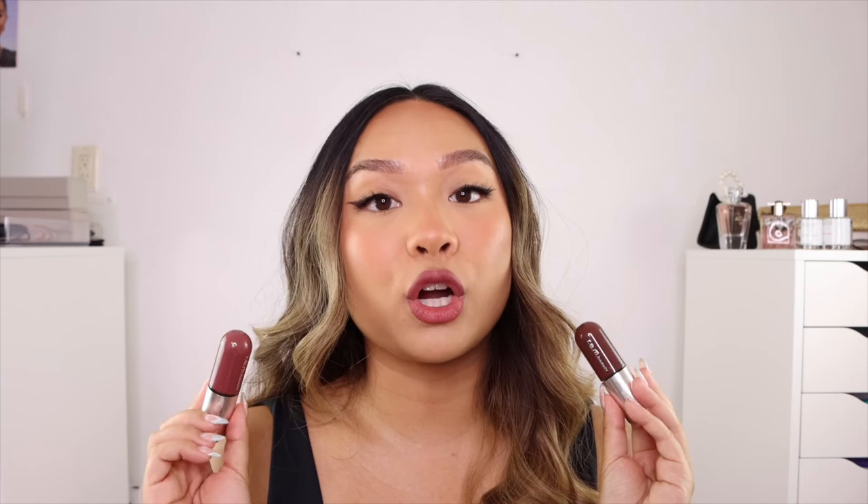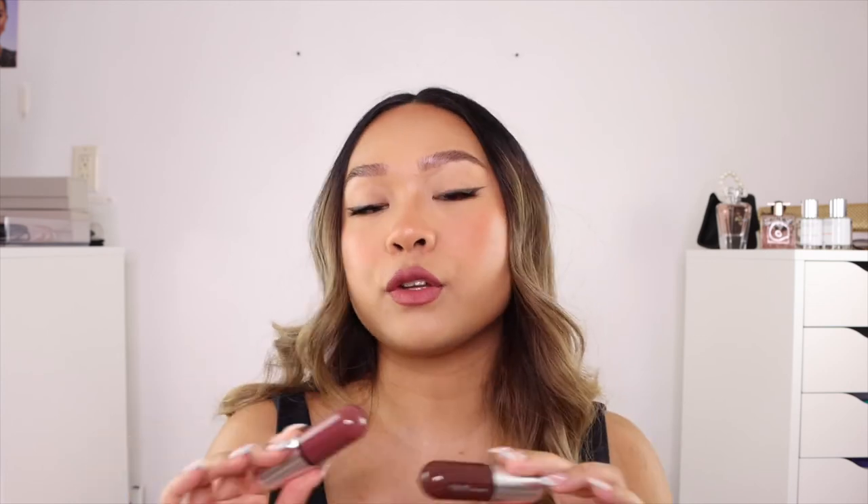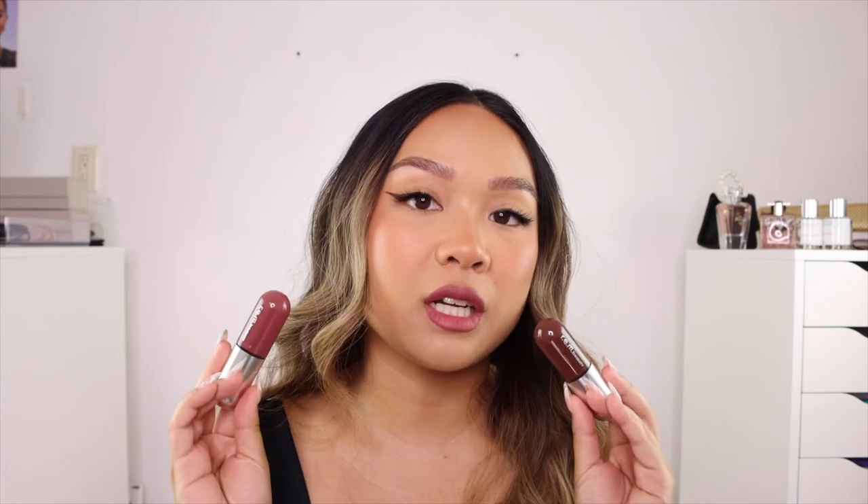And last but not least, let's talk about the liquid lipsticks. I'm very much here for the applicator — I personally love how it's flat and I've never seen anything like it. The formula is amazing, super lightweight, hydrating, and transfer proof. I actually wore this liquid lipstick all day at Disneyland and my lips still looked great by the end of the night. I did reapply about two to three times over nine hours, especially after eating and drinking water — amazing. If you're thinking about getting anything from this chapter, let it be the liquid lipsticks.